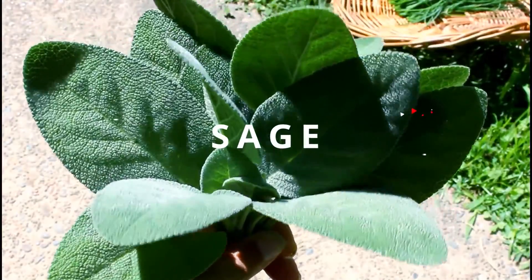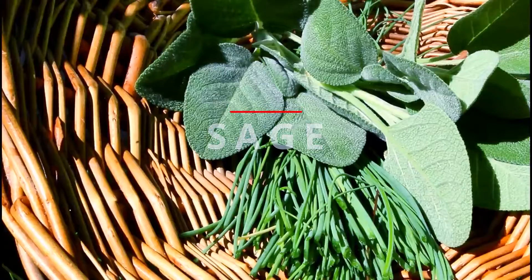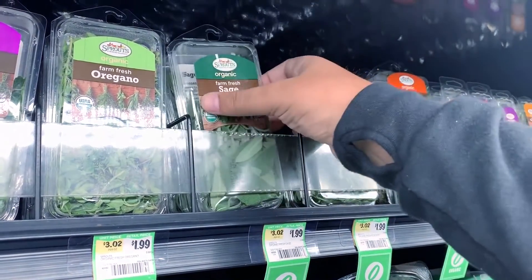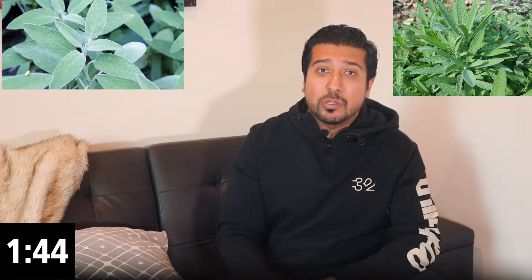Sage refers to the plants from the genus Salvia, which contains about 900 different species. They share the same origin as the mint family alongside other herbs like oregano, rosemary, basil, and thyme. The two species commonly used as traditional remedies are common sage and Spanish sage. It is used as a natural cleaning agent, a pesticide, and often in rituals where it is burnt.